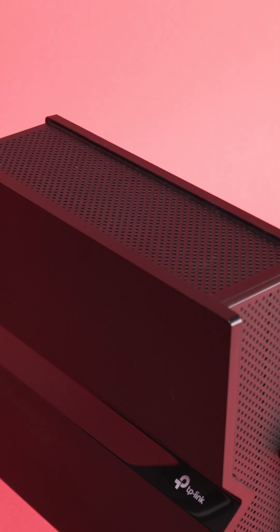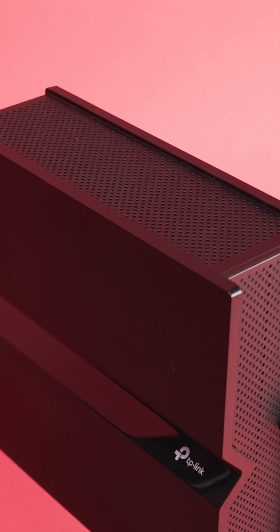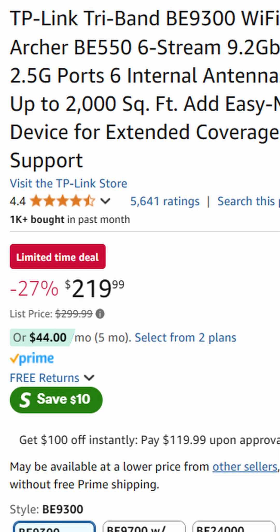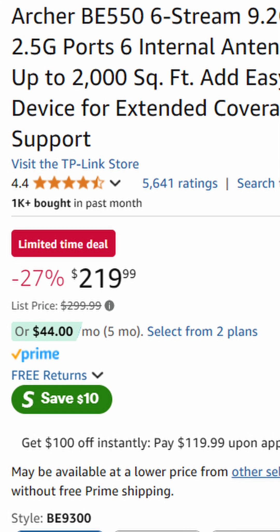It's a super budget-conscious choice for folks who are in the market for a router but not necessarily wanting to break their bank. It comes in at about $249 off of Amazon, so not bad at all.